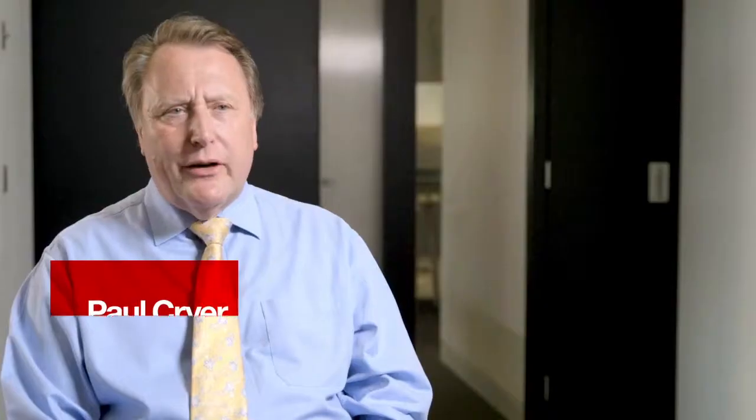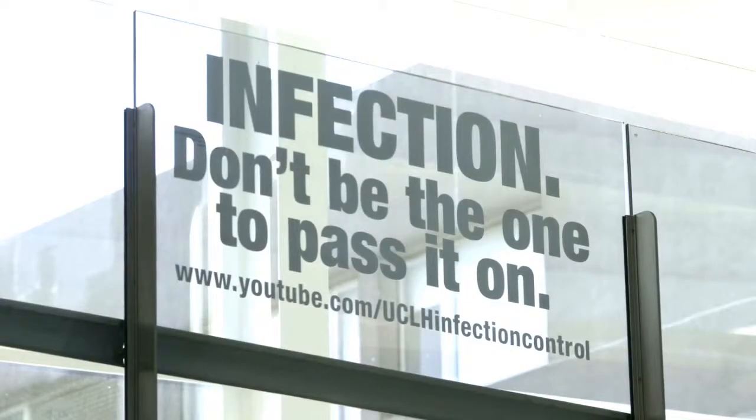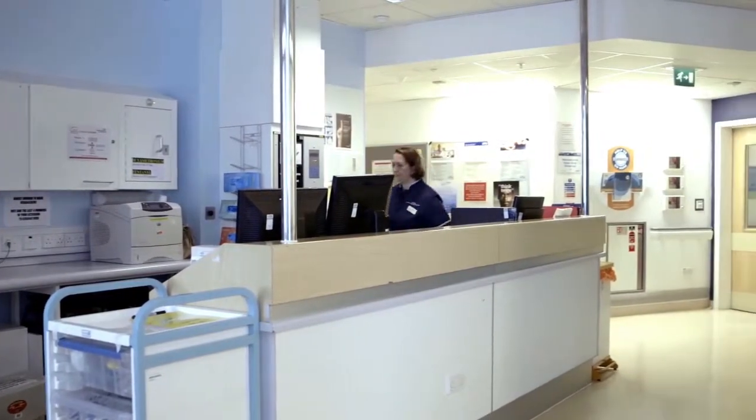Five years ago, infection was a major problem in this country, and the NHS has done a wonderful job in reducing the amount of MRSA and C. difficile that we currently have today. However, there's still a lot of avoidable infections, and they cost somewhere in the region of a billion to two billion pounds a year.